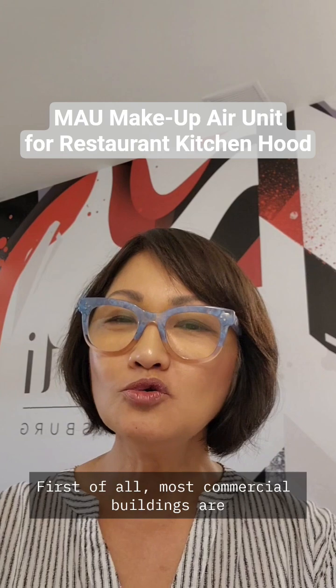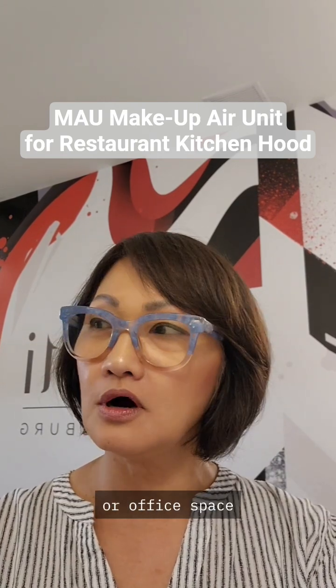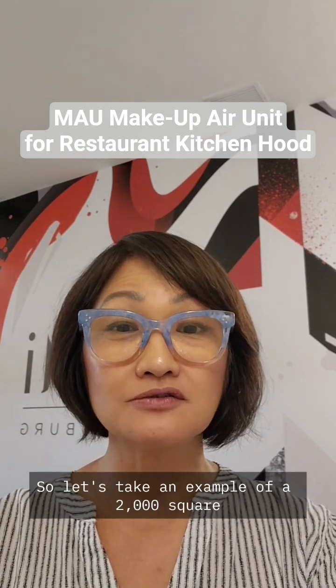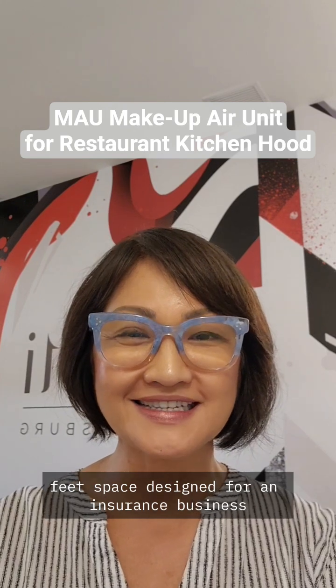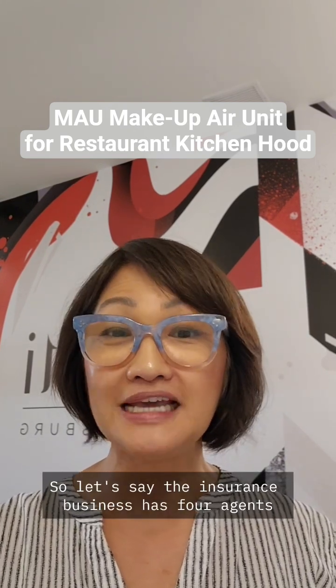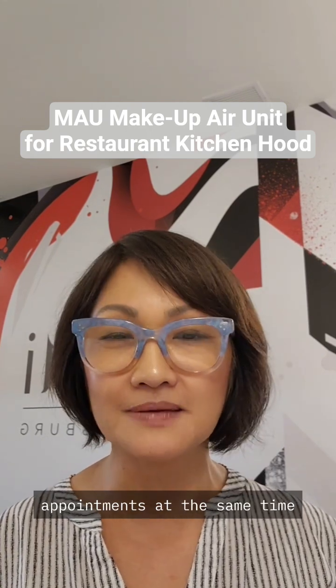First of all, most commercial buildings are designed for retail or office space. Let's take an example of a 2,000 square feet space designed for an insurance business. Let's say the insurance business has four agents, and let's assume all four agents have four appointments at the same time.